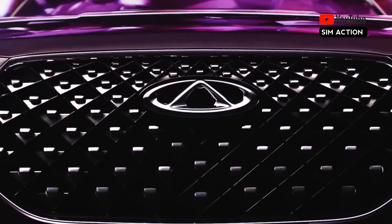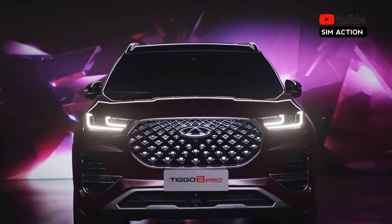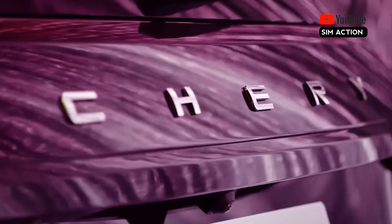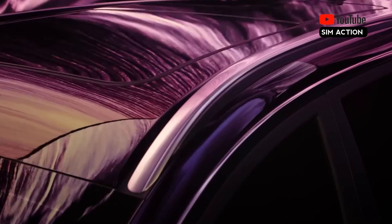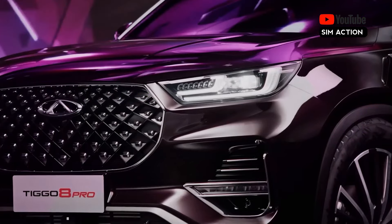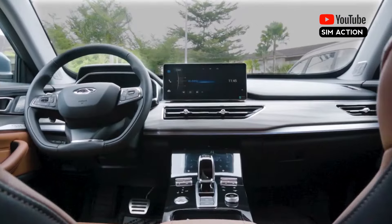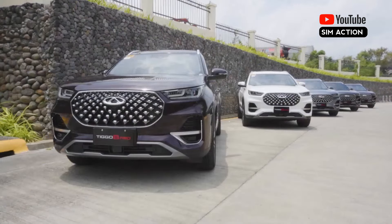One luxury that the Chery Tiggo 8 Pro Max offers in spades is space. With the back seats folded down, it provides room for up to seven passengers, plus a large boot for all your belongings. The internal accessories offer an immersive experience guaranteeing ultimate comfort, style, and luxury, while its external accessories accentuate its majestic presence. All power is directed into the front wheels by the 7-speed dual-clutch automatic transmission, made by reputable German manufacturer Getrag.